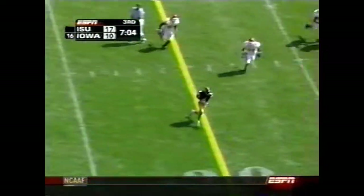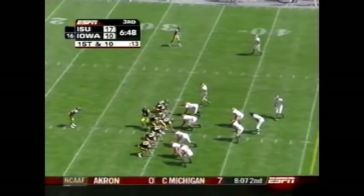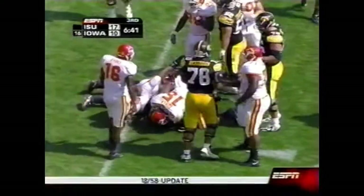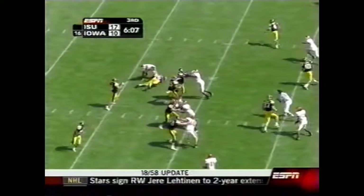Blitz coming — Iowa picks it up. Tate gets the underneath guy, that's Kurt Brigsby. You saw Sims with a terrific block on Bowen, who is coming in on the blitz from his linebacker position. Sims again, he gets the carry. Bowen said it has helped him — he played his first year at Garden City Community College in Kansas before he went to Iowa State.